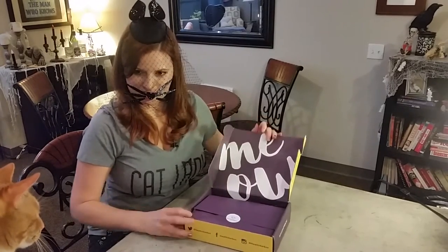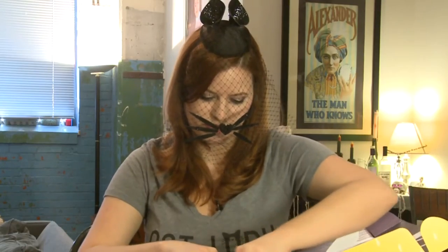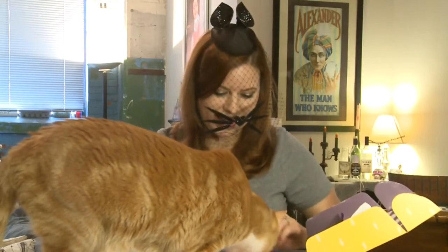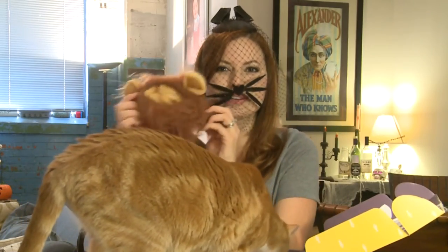Look, Bubby! Look! I love the box — it says Meow. Let's see what we got. Oh, here he comes. Oh my God. I see something that I've wanted forever. It's the little lion costume, and won't that be so cute on Squints?